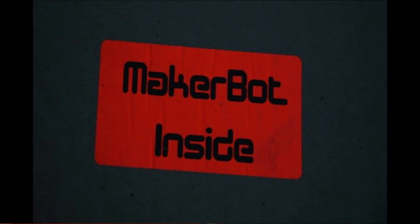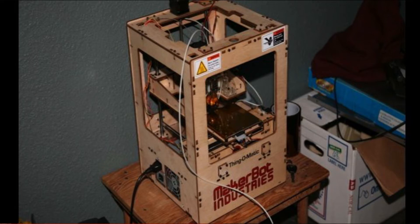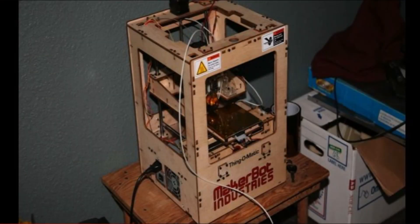Why am I so interested in 3D printing? Three and a half years ago, I got my first 3D printer — the MakerBot Thing-O-Matic, one of the first consumer 3D printers you could buy. It came as a kit and took 40 hours over three days to assemble. It was a great introduction, and I learned a lot from it. But it wasn't very good — built out of wood, more like a prototype than a finished product. It ended up breaking and is now sitting in my closet in pieces.